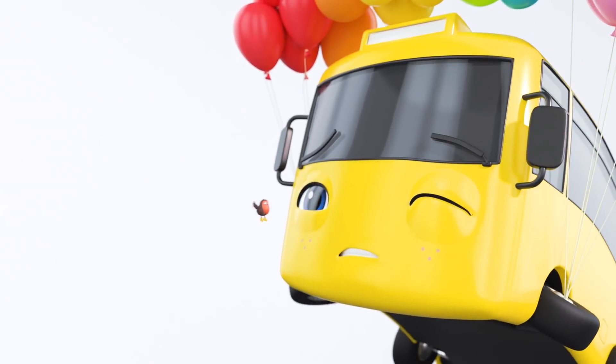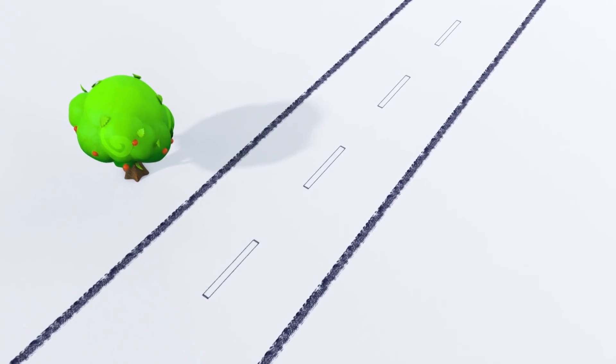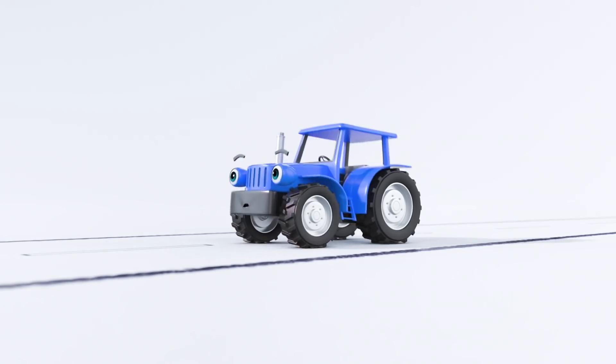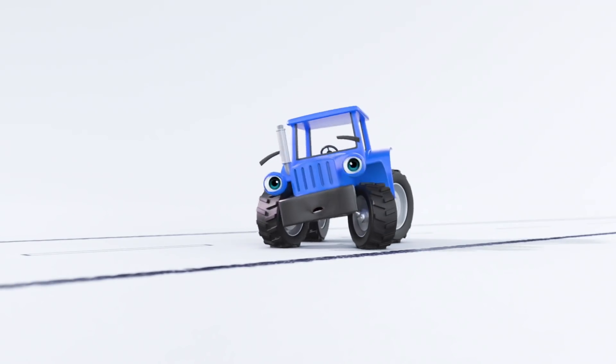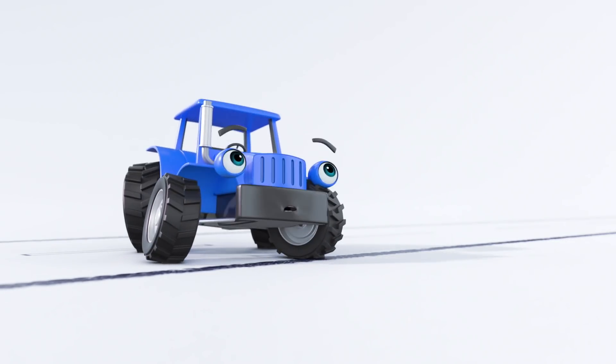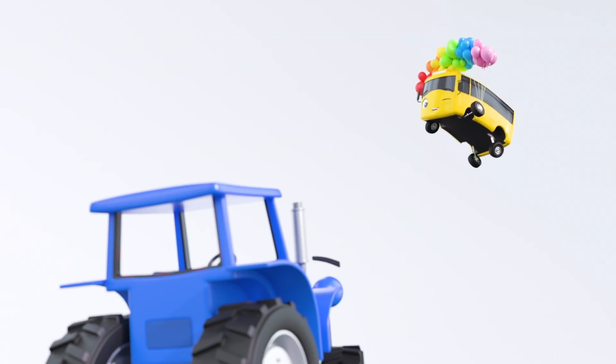It's okay, Buster. Don't be scared. Look at the view from up here. Haha, Terry can't work out where that horn is coming from. Look up there, Terry. Is it a bird? Is it a plane? No, it's Buster the bus.